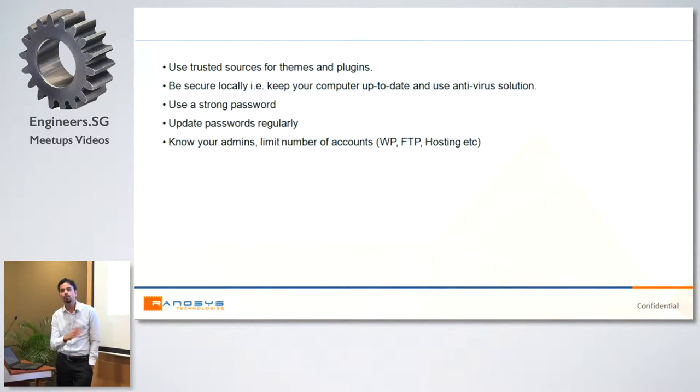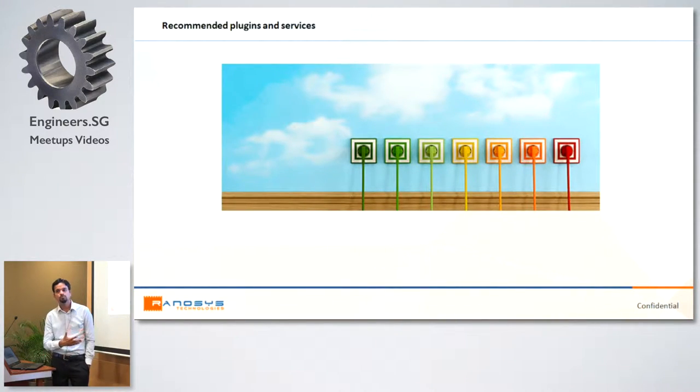There are many more security points to consider. Use only trusted themes and plugins — check the ratings and comments on the WordPress plugin directory before downloading, and when purchasing a theme from ThemeForest, read the comments and reviews. Ensure the computer you use to access your site is free from viruses and has antivirus software, otherwise malicious code can be injected. Use strong passwords, regularly change your admin password, and limit the number of admin accounts.